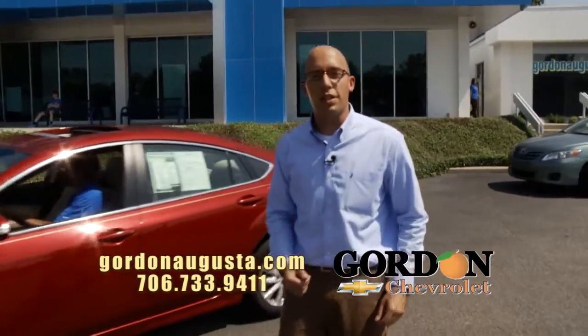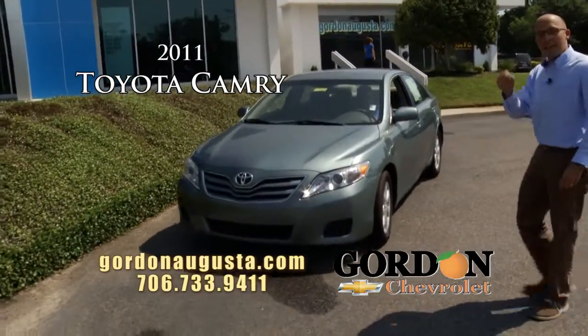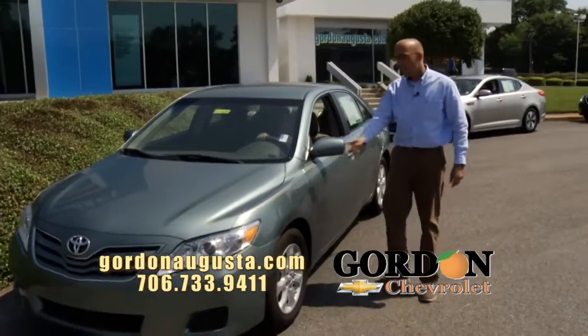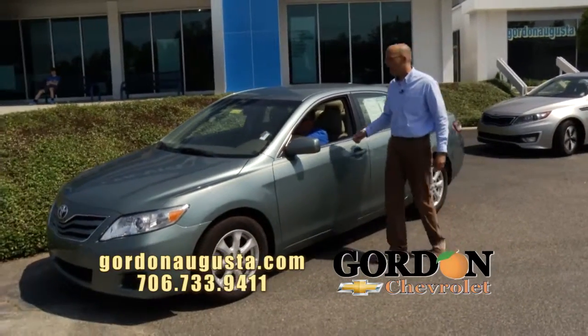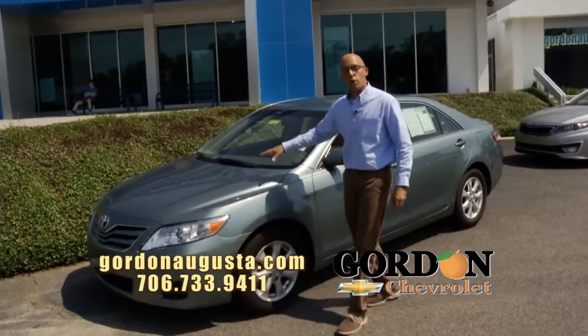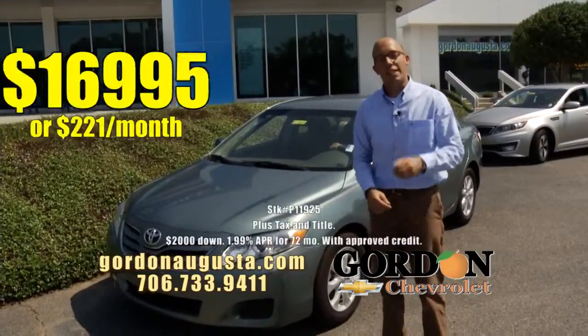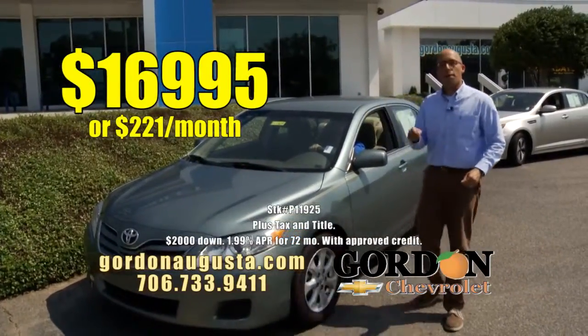Coming up behind that, 2011 Toyota Camry — one of our better sellers on the pre-owned lot. The Camry's got a great, reliable engine; you know about the fuel economy. Love the blue granite outside of this one. On the inside, you've got cashmere interior, all the power options, alloy wheels — great ride-in car. Low on the miles, low on the price: $16,995 or $221 per month.